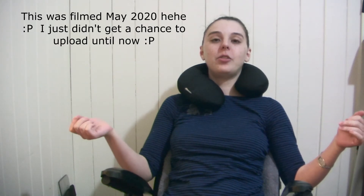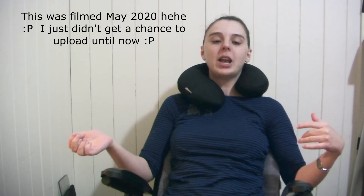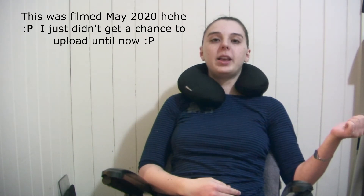Hey guys, my name's Mel and the month of May is EDS Awareness Month, so I have decided to participate in the EDS challenge. I originally saw this on Mickey's channel Life with Stripes. There's a list of questions — I didn't make them. I'm not going to answer all of them today because that would be a really long video, but I'll put all of them below and tag some people to do the EDS challenge. The more people, the more awareness, which is great. I have my notebook here with the questions I'm going to answer, so I'm sorry if it's a little bit jumbled, but here we go.